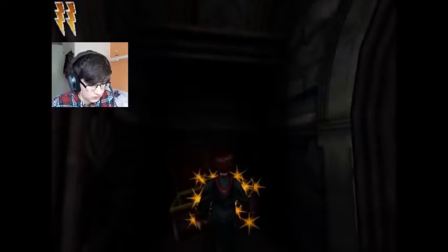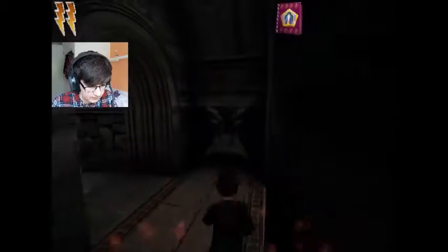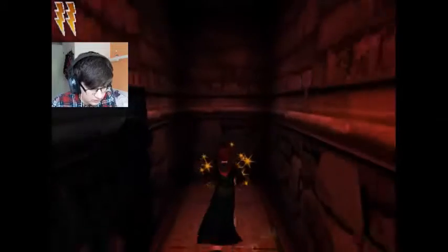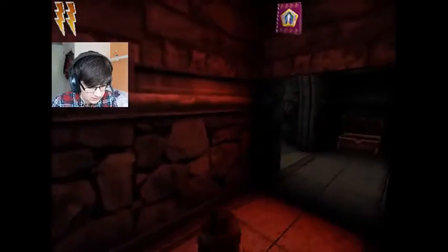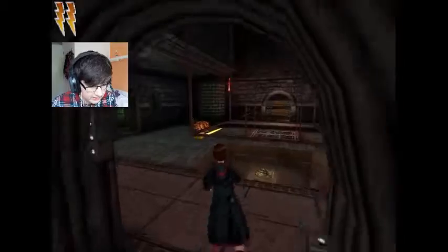Snape, why do you have so many dangerous, creepy things in your storage room? It doesn't seem safe or fun — it just seems annoying. Like, you want to get some ingredients, you just have to go through this entire obstacle course. Just like with the herbology glass last year — good thing they moved it.